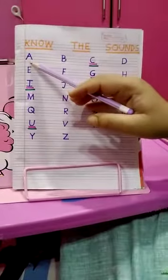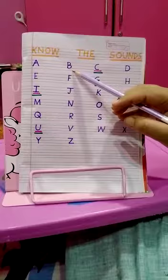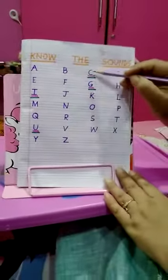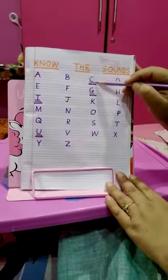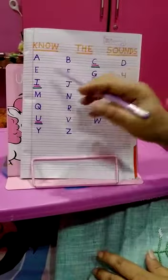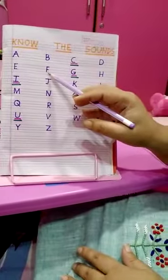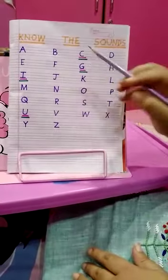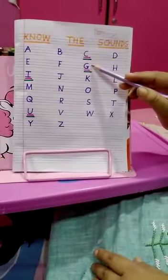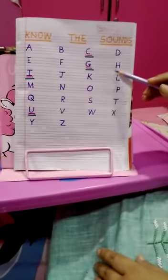A says A, B says B, C has a double sound - K and S. D says D, E says E, F says F. G has a double sound - G and G. H says H.